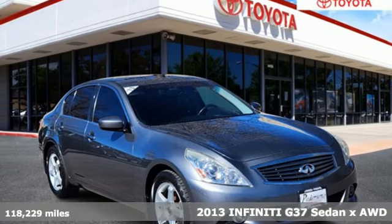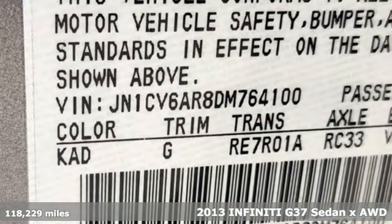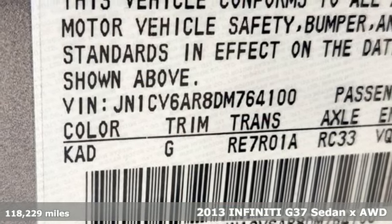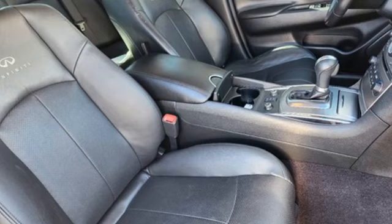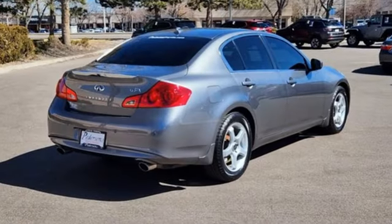Here's a 2013 Infiniti G37 sedan. Every inch, every feature, every innovation has been designed to inspire, enhance and fulfill your potential. Infiniti is you, amplified.